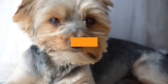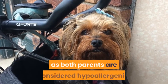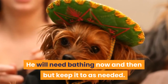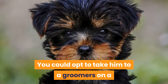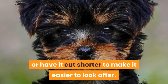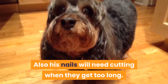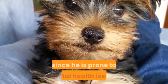He does not shed much and is a good dog for allergy sufferers, as both parents are considered hypoallergenic. His hair can be long and will need daily brushing to keep it free of debris and tangles. He will need bathing as needed and may need his hair clipped or tied up out of his face and eyes. You could opt to take him to a groomer regularly to have his long hair trimmed or cut shorter. Brush his teeth at least 3 times a week, check his ears and wipe them clean once a week using a dog ear cleaning solution, and cut his nails when they get too long. Dental care is especially important for the Yorkipoo since he is prone to dental health issues.